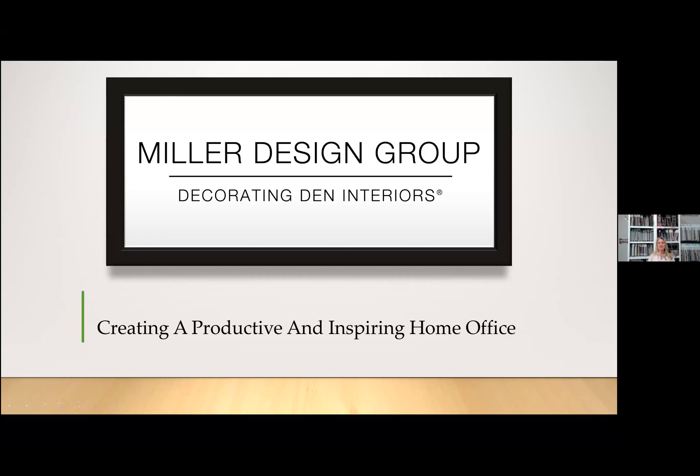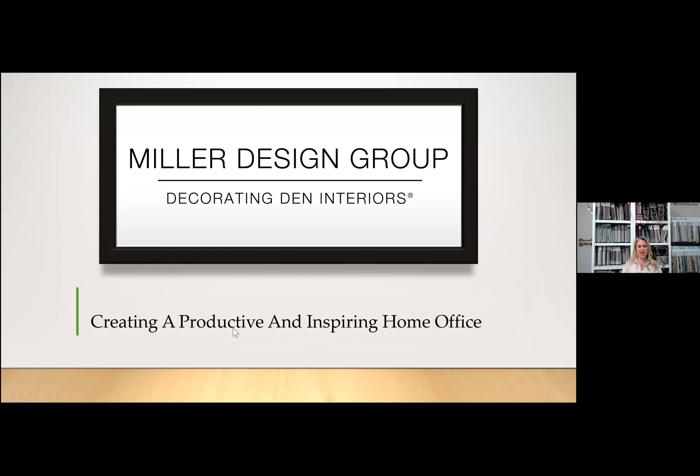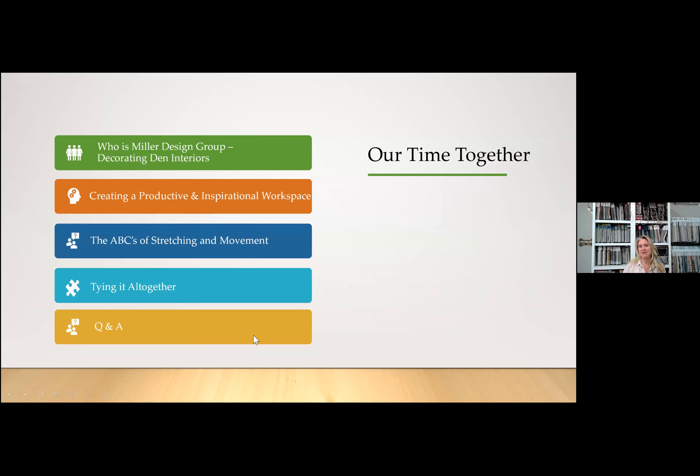I'm going to share my screen now. So we're creating a productive and inspiring home office. We'll talk a little about who Miller Design Group and Decorating Den Interiors are, then we're going to talk about creating a productive and inspirational workspace. Then Jill's going to share the ABCs of stretching and movement, and then we'll tie it all together and have some Q&A. Feel free to type questions into the chat or save them to the end.